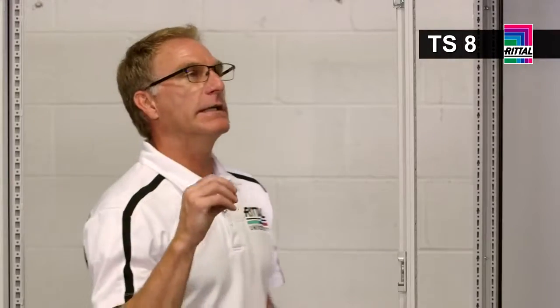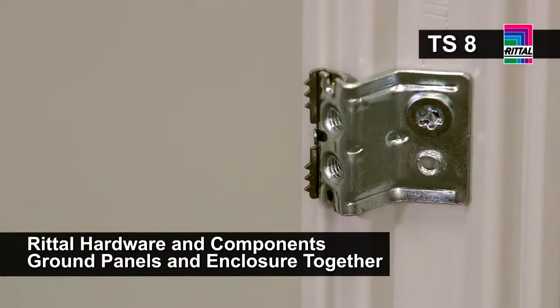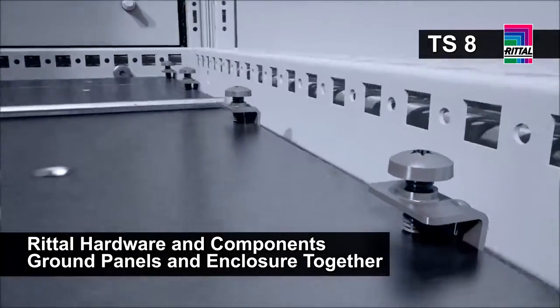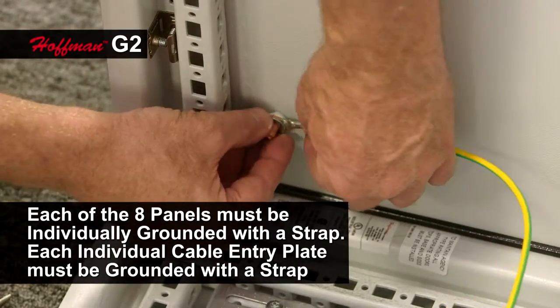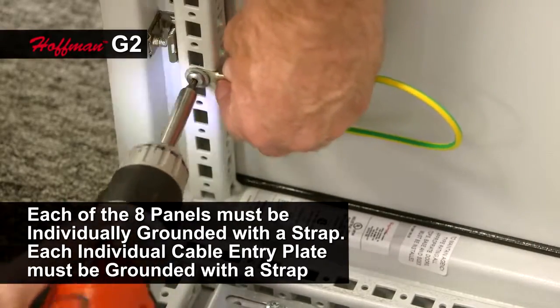One of the most important concerns for our customers is safety, achieved through best practices and proper bonding and grounding of electrical enclosures. In the TS8, the standard mounting hardware with its grounding teeth provides bonding back to the frame — even individual cable entry plates are each grounded back to the enclosure. With the G2, every individual panel, including each cable entry plate, has to have its own ground strap and associated hardware to provide the same protection level as the Rital TS8.